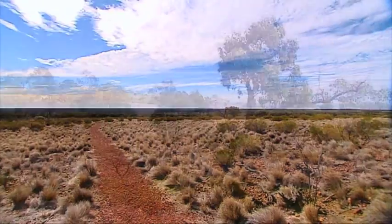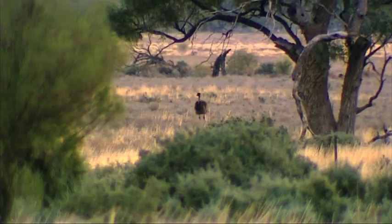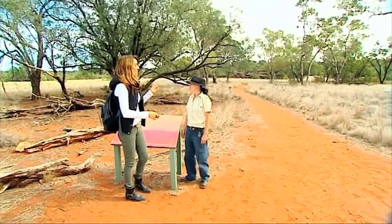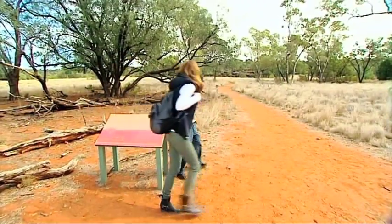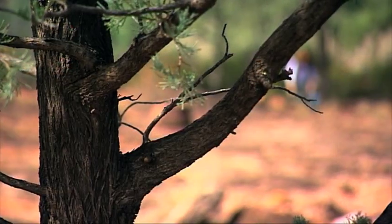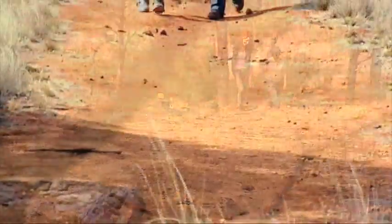I'm exploring its amazing Aboriginal history with a fair dinkum local, Melissa Prince. It's a pretty easy walk from the car park to our first site of significance, but watch out for Missy's jokes along the way.